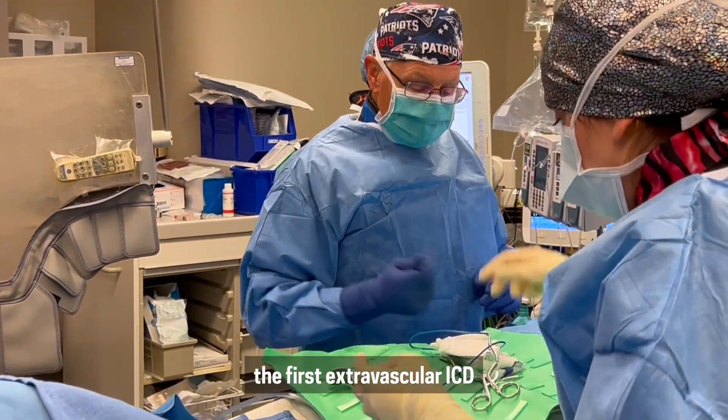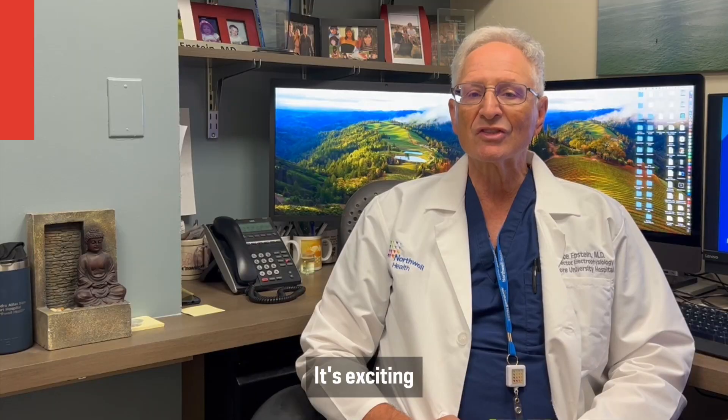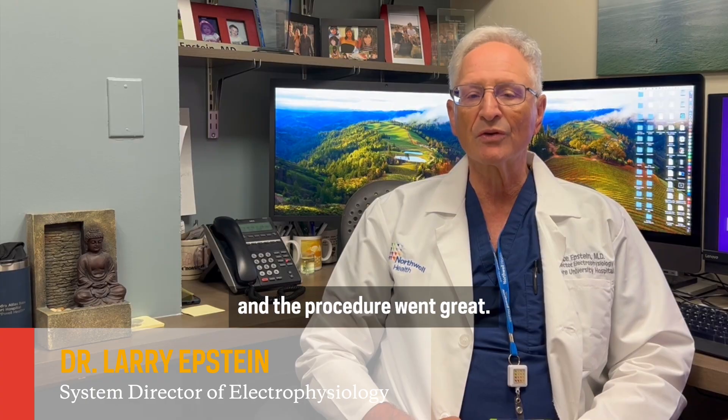We were excited to be able to implant the first extravascular ICD in the United States. It's exciting to be able to offer this technology to our patients, and the procedure went great.